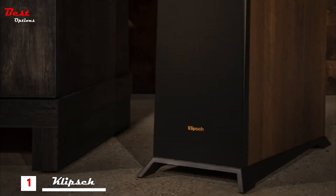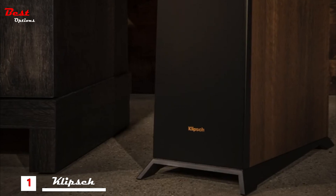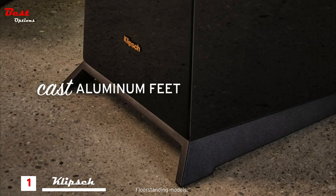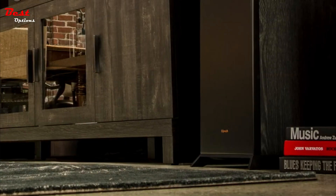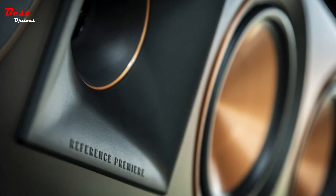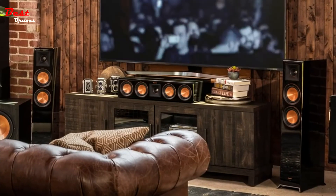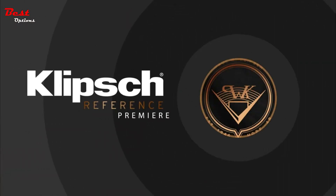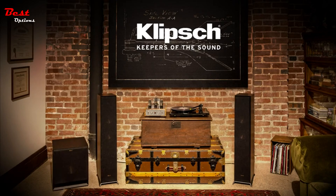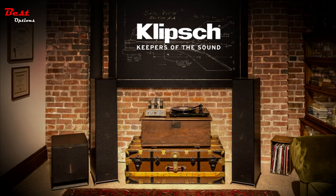Providing a rigid acoustic platform with an elegant footprint, a new cast aluminum foot is mechanically designed to minimize floor contact and reduce unwanted resonance. Technologically advanced, steeped in tradition, and always ready to rock. Step up to Reference Premier. Klipsch — keepers of the sound.